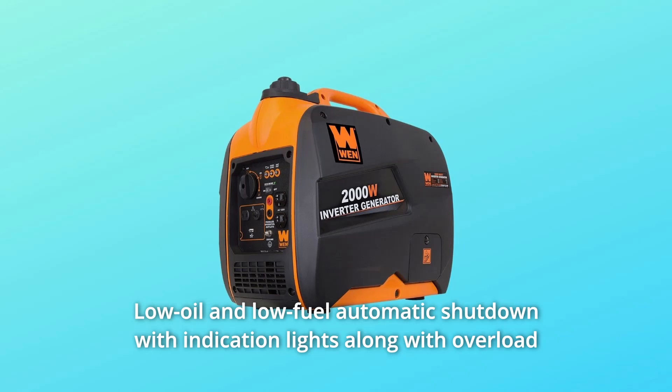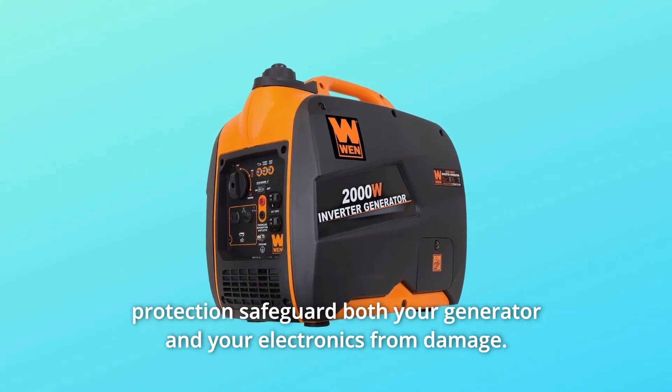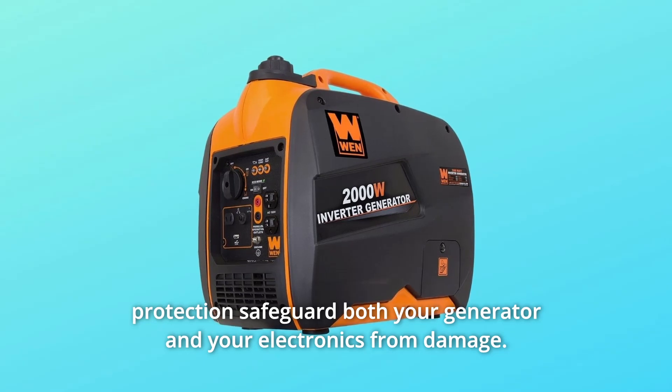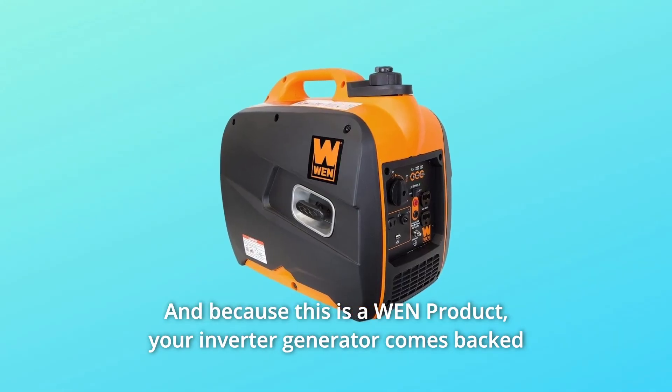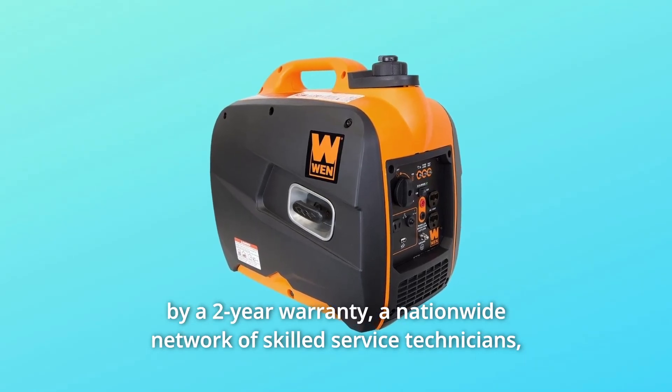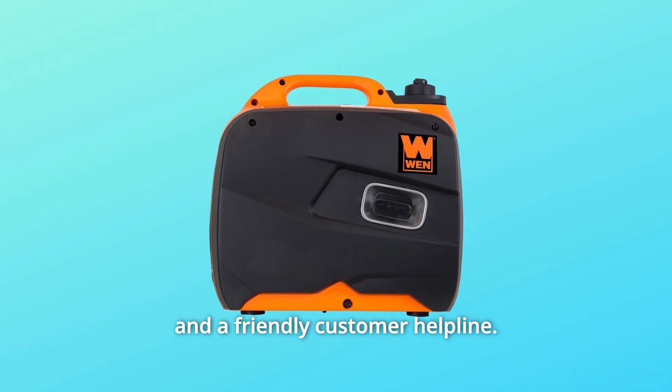Low oil and low fuel automatic shutdown with indication lights, along with overload protection, safeguard both your generator and your electronics from damage. And because this is a Wend product, your inverter generator comes backed by a two-year warranty, a nationwide network of skilled service technicians, and a friendly customer helpline.